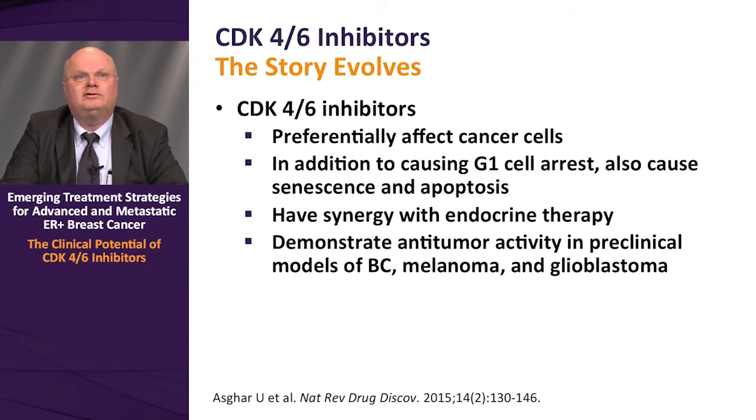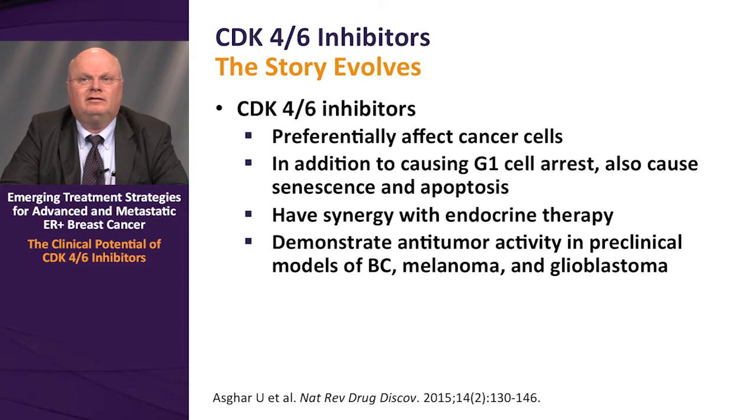In terms of the evolution of this story, CDK4/6 inhibitors preferentially affect tumor cells as opposed to normal cells, because tumor cells have dysregulation of cell cycle progression and uncontrolled proliferation. In addition to causing G1 cell cycle arrest, they can also contribute to senescence and apoptosis phenotypes. This class of inhibitors also appears to have synergy with endocrine therapy, as demonstrated in the original paper by Dr. Finn, and they demonstrate anti-tumor activity in preclinical models of breast cancer as well as other malignancies, including melanoma and glioblastoma.